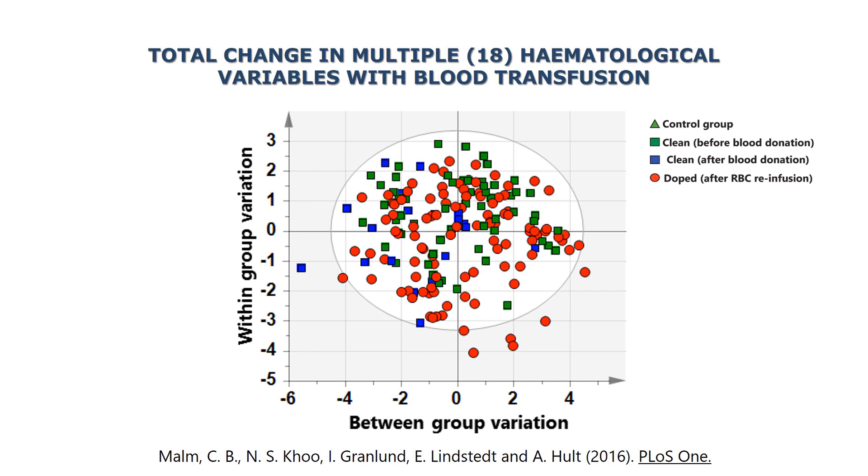The reason is that there are a lot of individual variations in the effects of both blood donation and blood reinfusion.